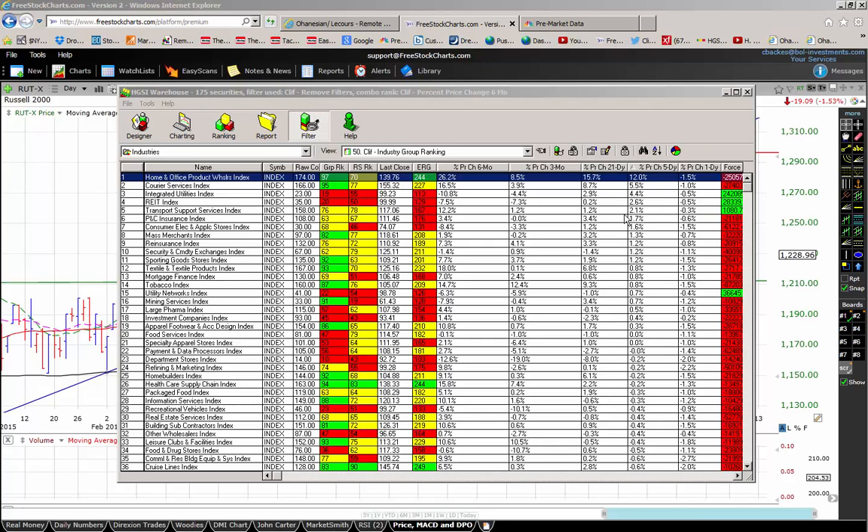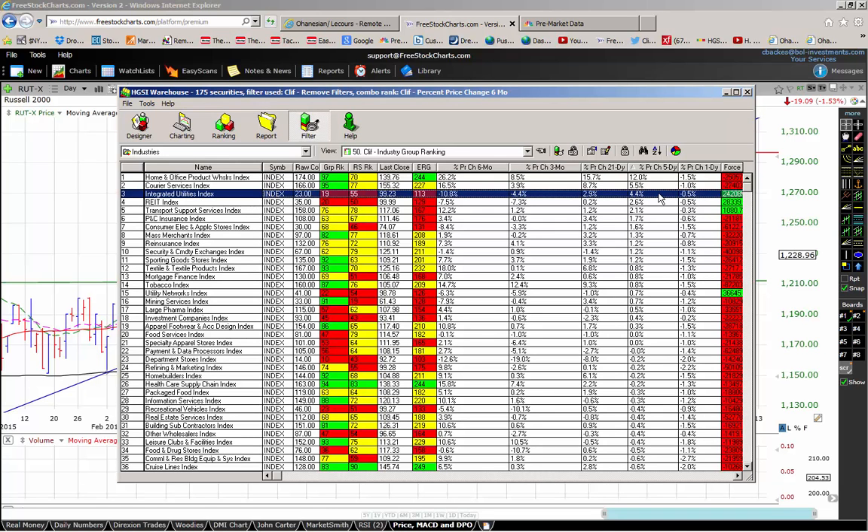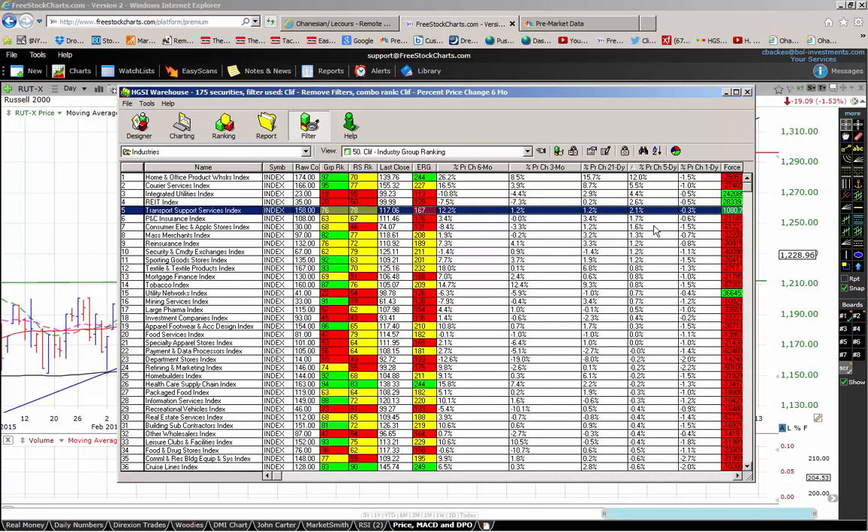Yesterday, home and office product wholesalers were up 12% on a five-day basis. Courier services were up 5.5%. Integrated utilities up 4.4%. The REIT index, which we've been seeing a lot of lately, was up 2.6%. And transport support services were up 2.1%.